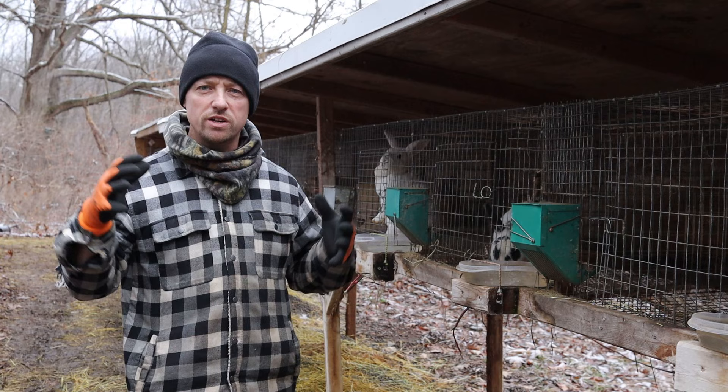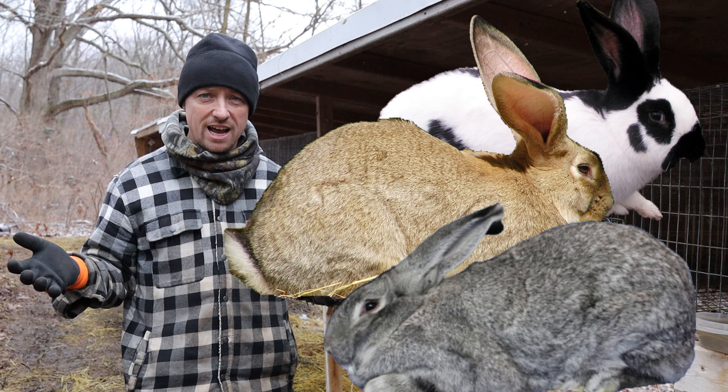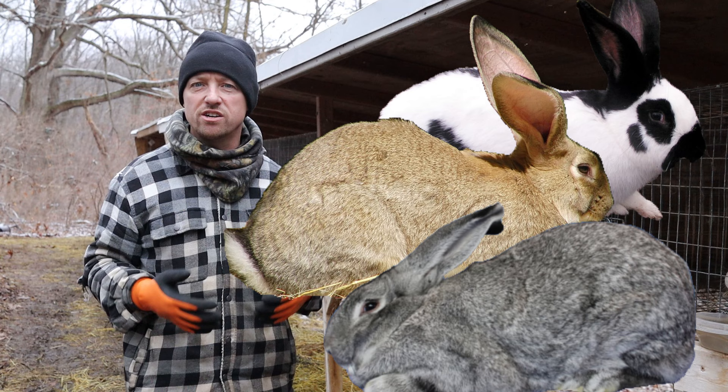If you were to choose giant breeds — we're talking about Checkered, Flemish, or Chinchilla Giant rabbits — the Flemish are 15 pounds on average, Checkered are about 12, and Chinchilla are about 13 to 14 pounds. Sometimes they get even bigger than that.